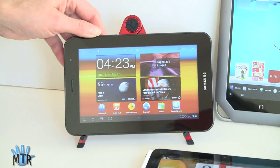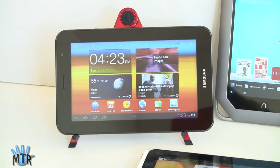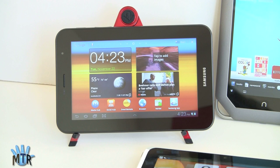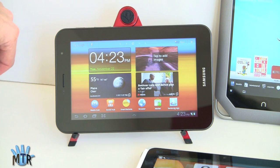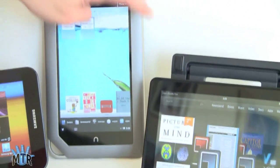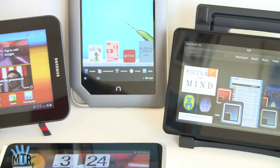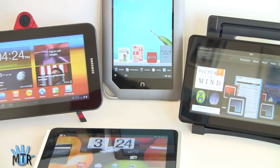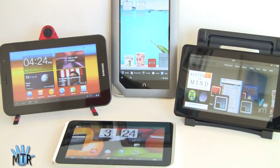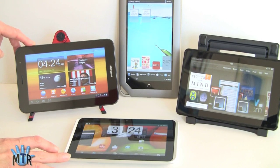The Samsung Galaxy Tab 7 Plus runs Android OS 3.2 Honeycomb — the version that added support for 7-inch tablets. It has 1GB of RAM, 16GB of internal storage, Wi-Fi, Bluetooth, and GPS. The Kindle Fire and Nook Tablet do not have Bluetooth or GPS, so if you want mapping on the go or Bluetooth stereo headphones and accessories, you really need to look at the full tablets.